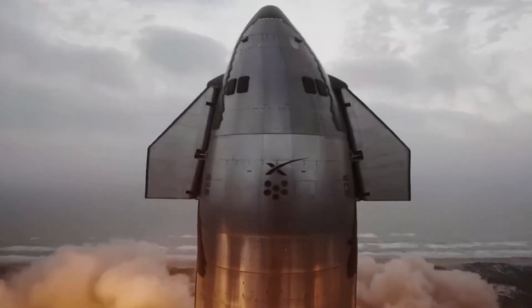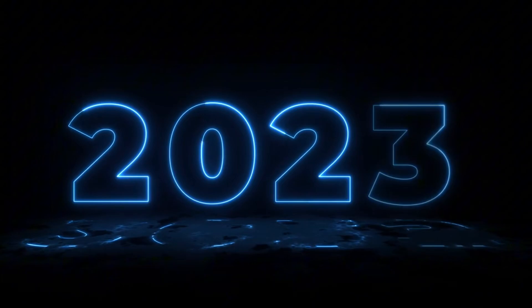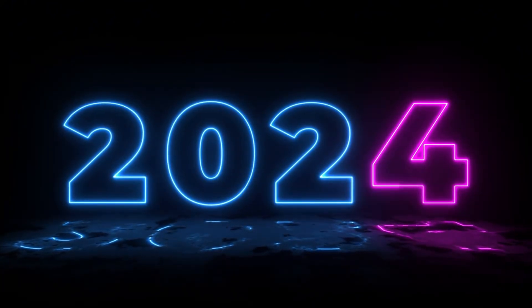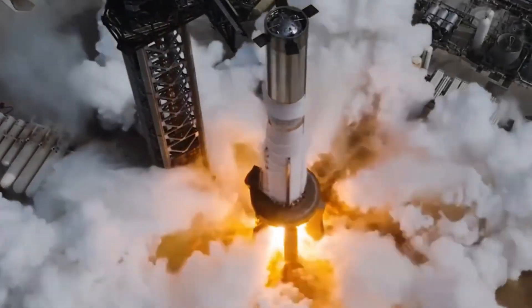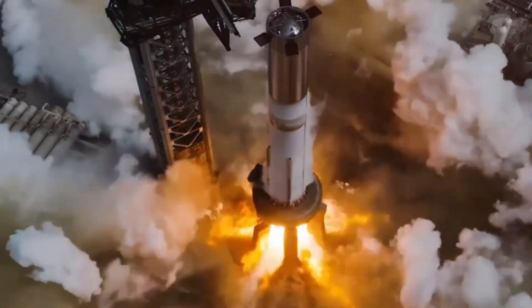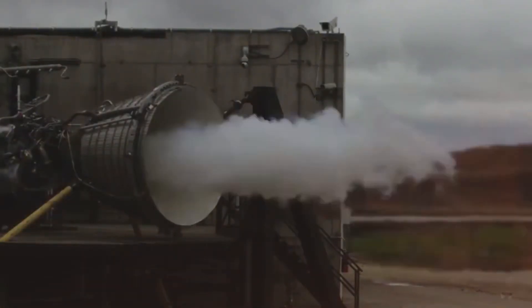This brings us to Raptor 4, and the numbers are staggering: 330 tons of thrust — more than 50% higher than Raptor 1, achieved in just a few years. But raw power isn't the whole story. What makes Raptor 4 truly special is how it generates that power. The secret lies in what you don't see.